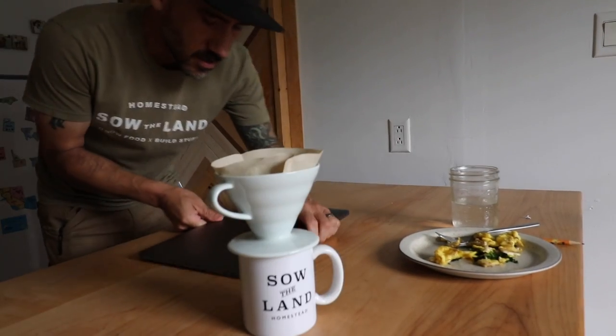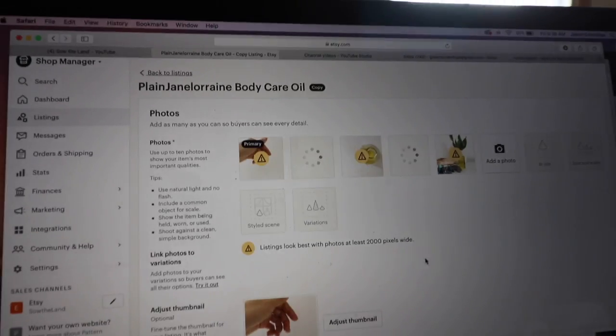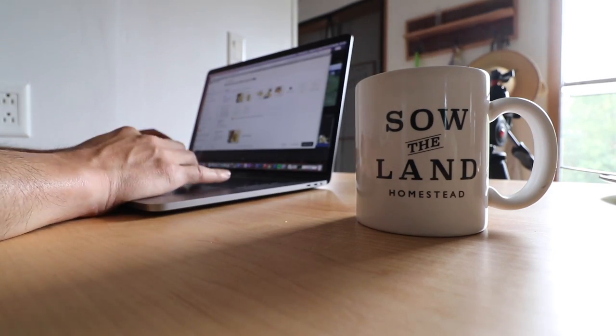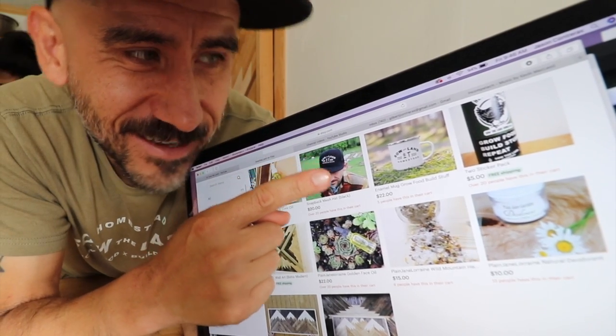Get some coffee going and then I need to update our Etsy page. We're updating this body care oil on our Etsy page — these are all organic ingredients, it's right in the description. We need to adjust some of these photos. Let's hit publish. This is what our Etsy page looks like — just type in Sudlin on Etsy or there's a link. We have Bernice sticker packs. I need to update Plain Jane Lorraine Nourishing Cream because we sold out.